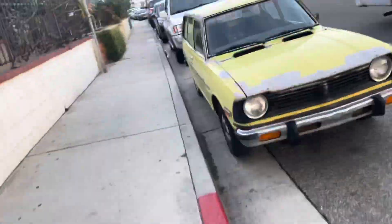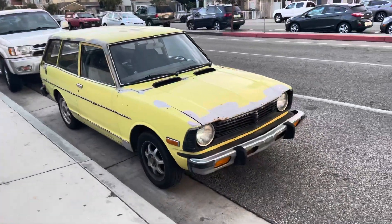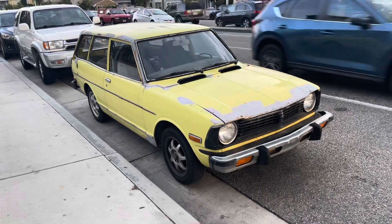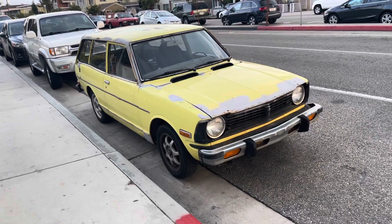I would not believe to see something like this, with all these beautiful cars rolling on the street of Balboa Boulevard here in Newport Beach, and you will find a Toyota Corolla like this, rusty. I just wish that I can meet the owner and buy this Corolla for a cool price. This is the USDM version with an extended bumper.